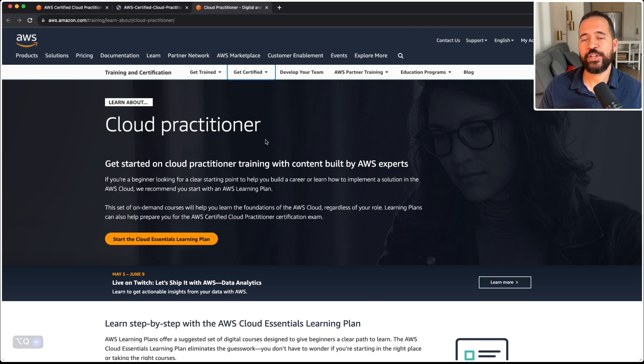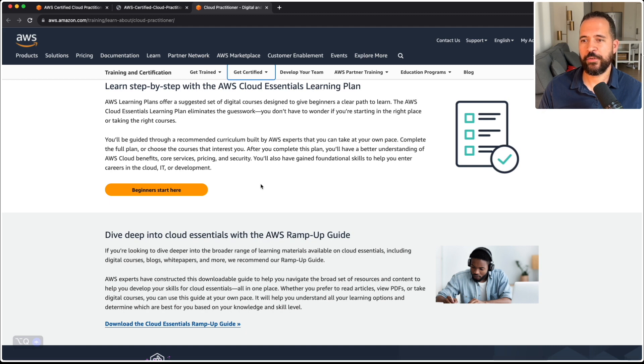Now onto the free training I was telling you about. The free training for the AWS Certified Cloud Practitioner is called the AWS Cloud Essentials Learning Plan — I'm going to put a link to this in the description. The AWS Cloud Essentials Learning Plan offers a suggested set of digital courses designed to give beginners a clear path to learn. This learning path takes out the guesswork so you don't have to wonder where to start. After you complete this learning plan, you'll have a better understanding of AWS cloud benefits, the core services, pricing, and security of AWS, and you'll have gained foundational skills to help you enter careers in the cloud, IT, or development.